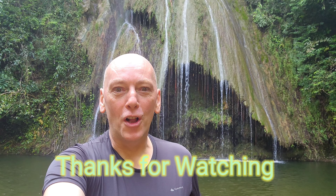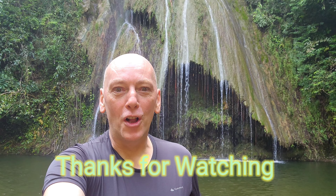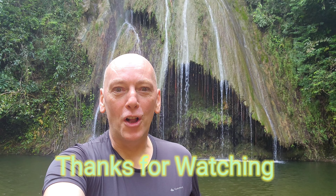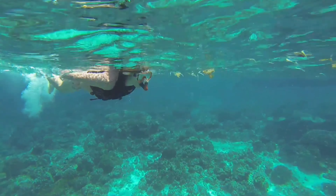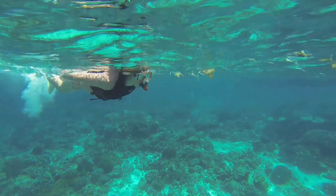So it's Baldy Brian checking out from a jungle waterfall somewhere in Thailand. To be continued. We'll see you next time, we'll see you next time. Thank you.